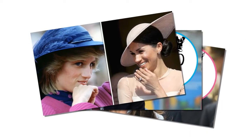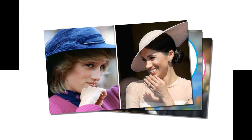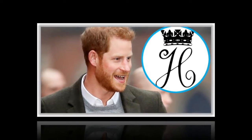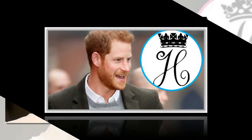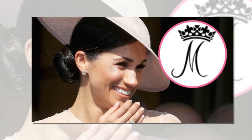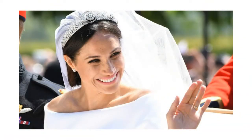Kensington Palace reveals Meghan Markle's new royal monogram, and it's perfect. Just days after Meghan Markle's new coat of arms was unveiled to the public, Kensington Palace revealed the Duchess of Sussex's official royal monogram. The design is gorgeous — the cipher features a script uppercase M beneath a coronet, and was first published on a piece of Meghan's new official royal letterhead after her May 19th wedding to Prince Harry.